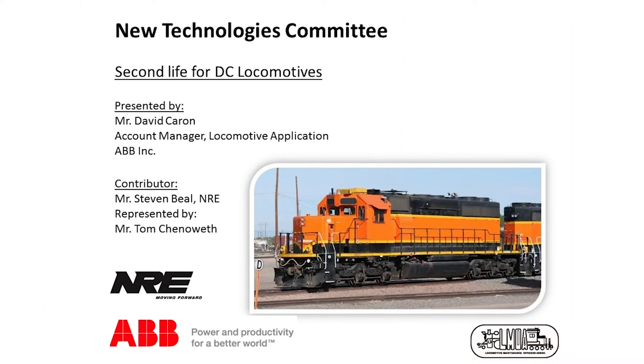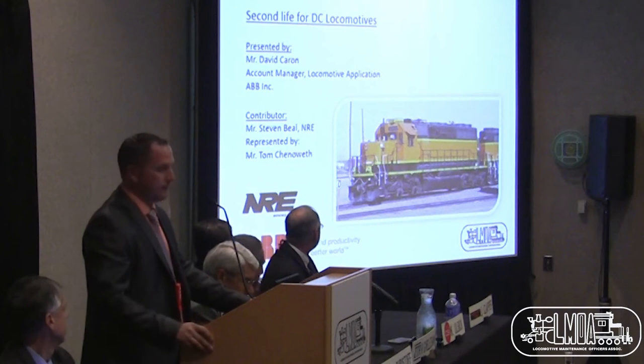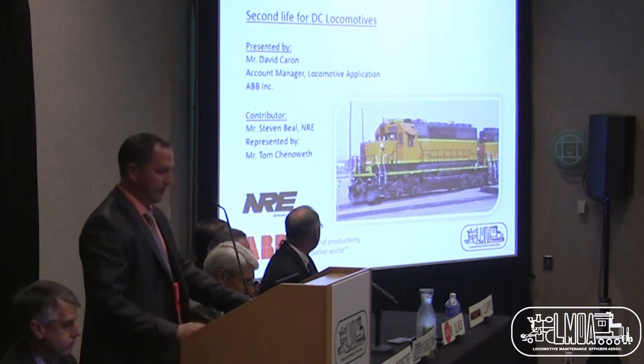I'm David Caron, Account Manager for ADB. I will be presenting with Tom Chenowit from NRE. Tom will be presenting on behalf of Stephen Bill.